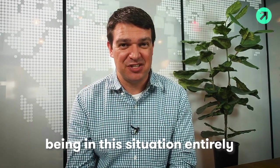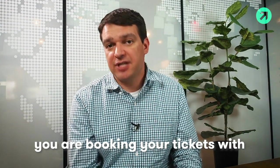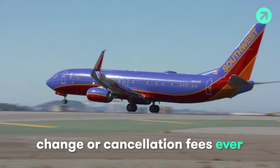If you want to avoid being in this situation entirely, you may want to think about the actual carriers that you are booking your tickets with. For example, Southwest is very well known for having no change or cancellation fees, so you never have to worry about incurring that cost.